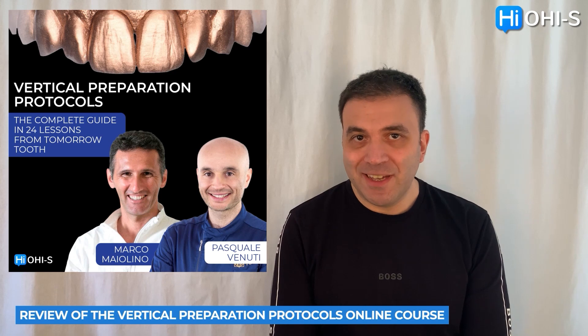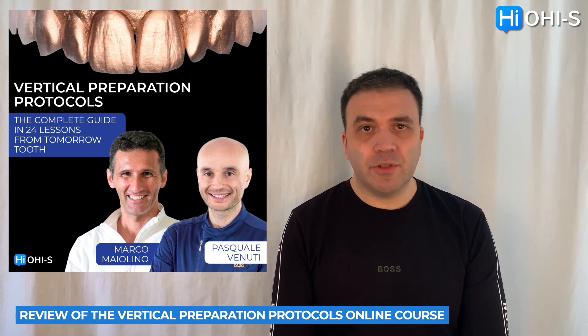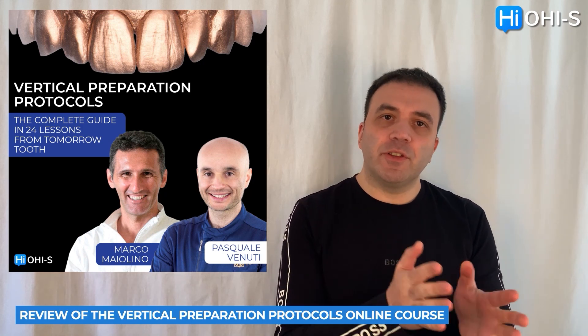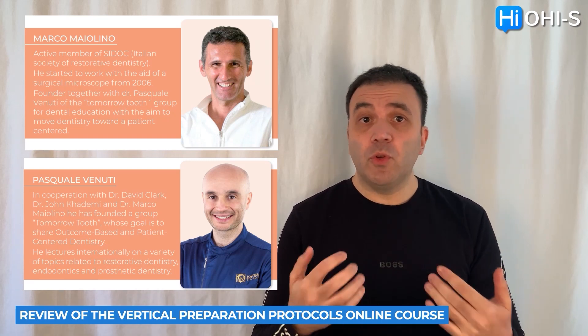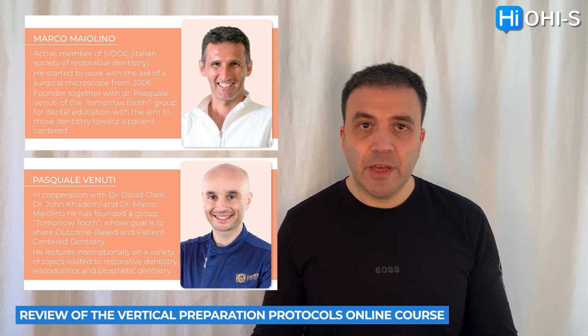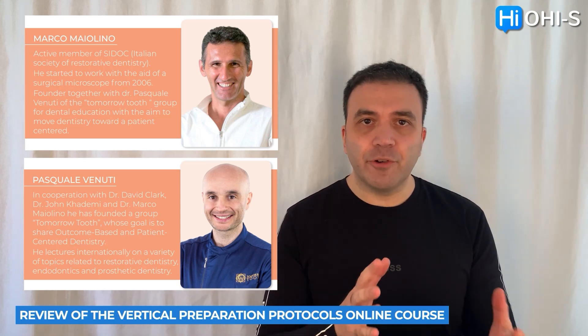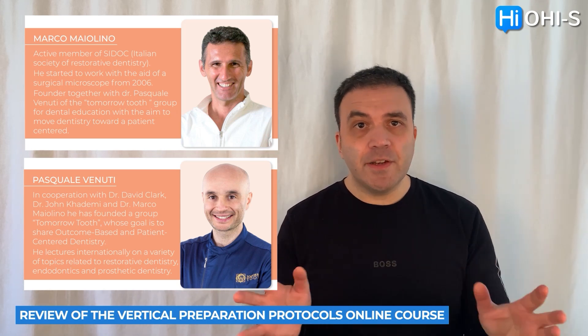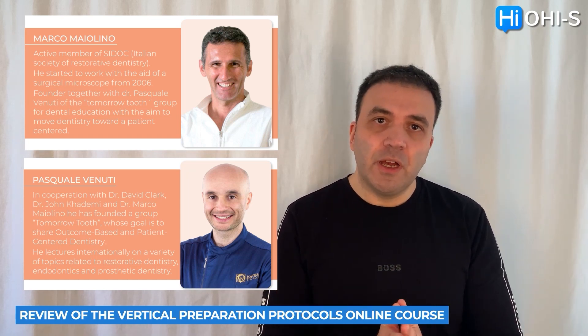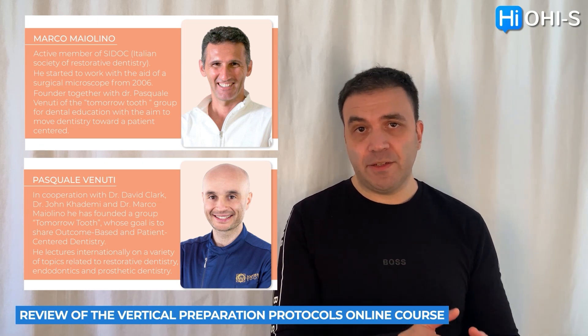VertiPrep is a very popular and very controversial topic right now. What is so special about this course from Marco Maelina and Pasquale Venuti? First of all, I didn't know that there were different philosophies in vertical preparation. There is BOPT, there is VertiPrep, and there is a simplified approach — and they are different. These doctors from the Tooth Tomorrow group will discuss their approach and what kind of differences it has from the classic approach.